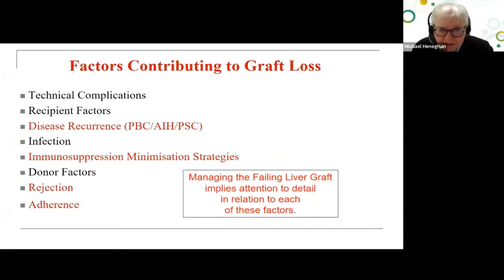What we also know is that there are multiple factors related to graft loss and complications. Firstly, you can get recurrence of underlying liver disease such as PBC, autoimmune hepatitis, and PSC. There are consequences — both intended and unintended — for immunosuppression minimization strategies. Rejection in autoimmune liver disease has an effect on long-term graft outcome. Young patients are more likely to have autoimmune disease and often have issues with medication adherence, so attention to detail is critically important.